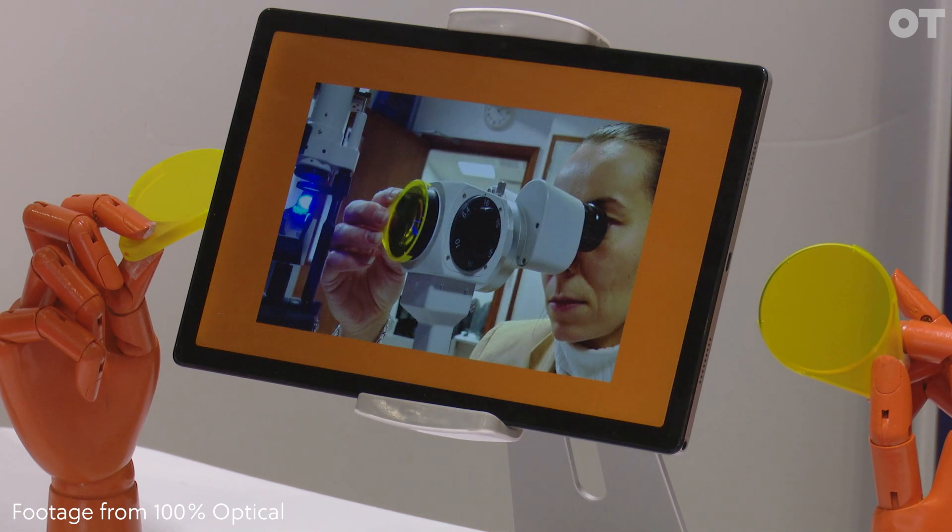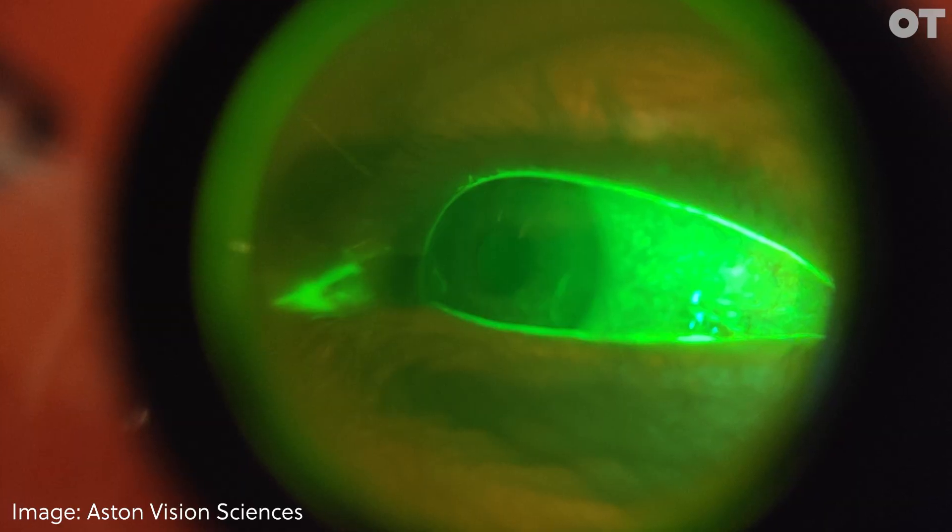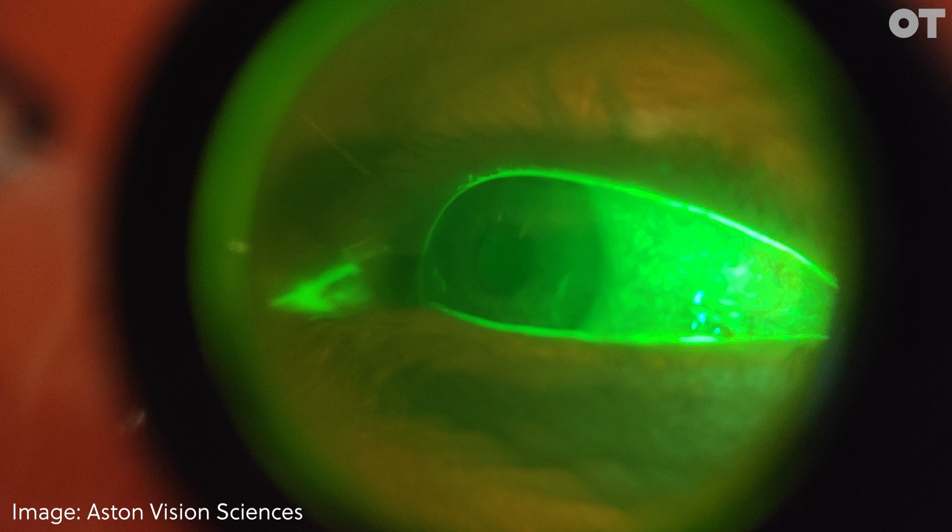And now we've turned our focus onto a second product, which is the Lumio, which looks like this. What the Lumio does is we've decided to take our Fluorazine filter out of a traditional clinic.